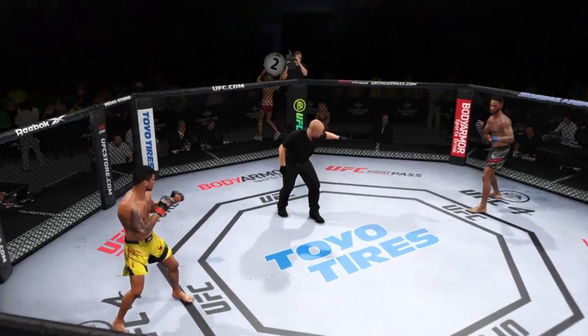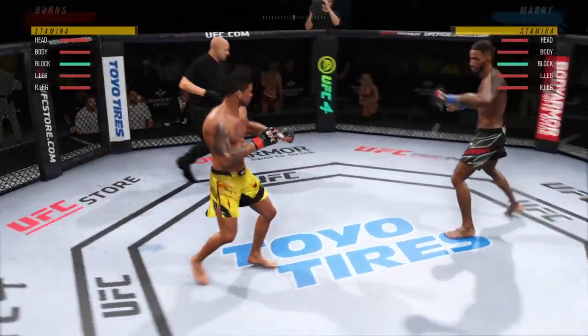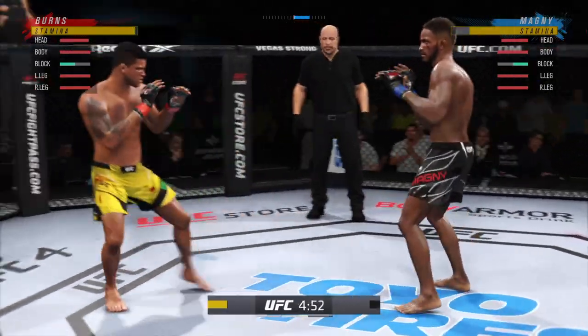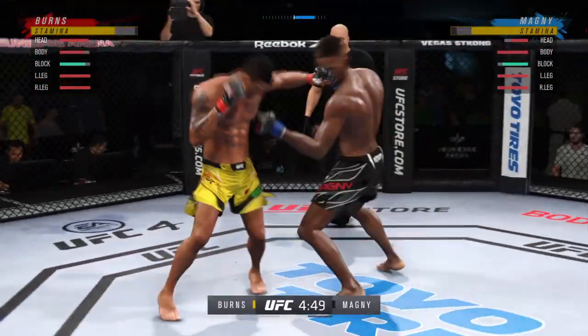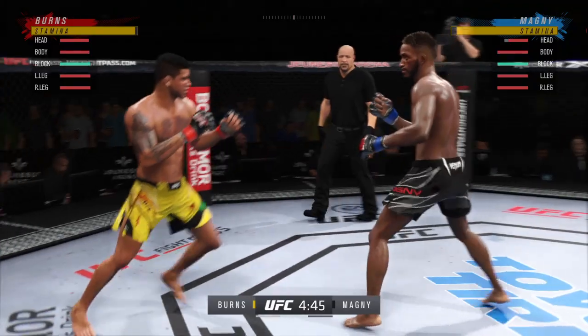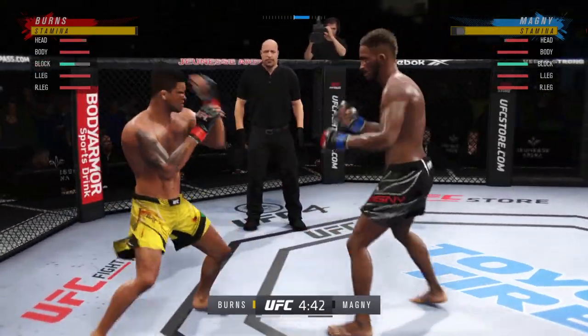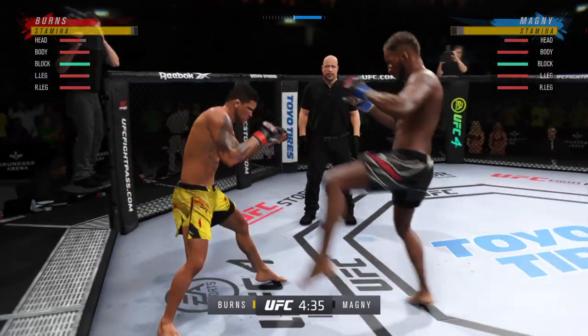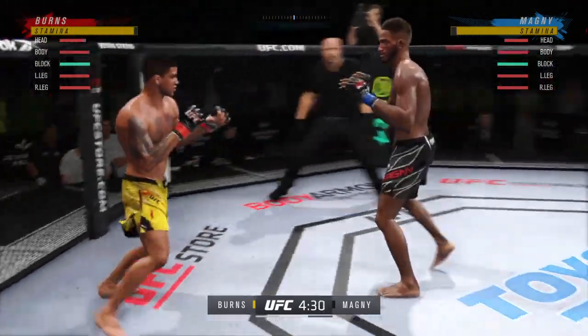Round two — let's go, guys. Fight! Blocks the shot. Really using his reach advantage there with that punch. Caught him flush with the head kick — beautiful setup to get his leg up there quickly before his opponent could react.